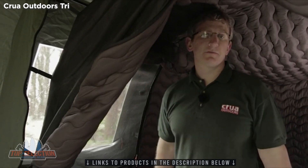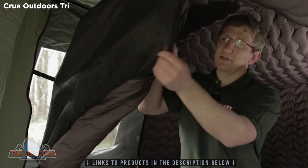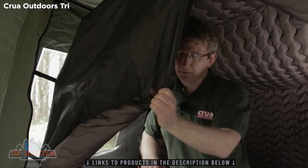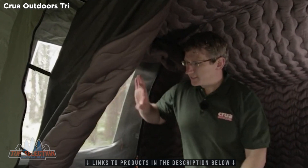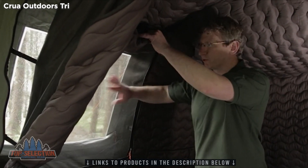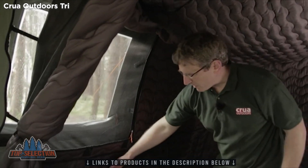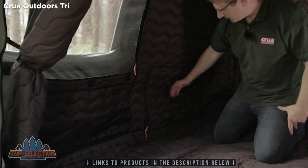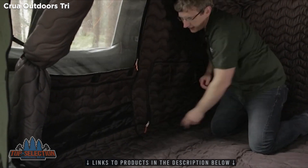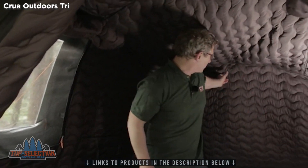Here we are in the inner tent of the Krua Tri — the cocoon. As you can see, here is the door and the separate bug mesh, so you can open the door and let the bug mesh stay closed to keep out all the unwanted visitors. Same on the window — the bug mesh and the insulated curtain are separate, so you can leave one closed and one open. Here we have pockets for your valuables, we have the inner vent which you zip open or closed and it matches the vent on the outside as required. We even have a hook here to hang your light, your tablet, or whatever you wish.